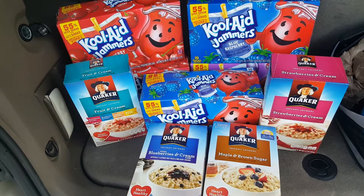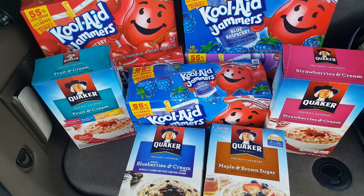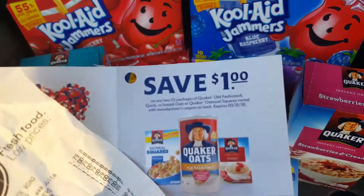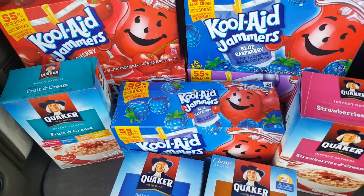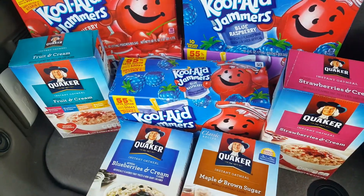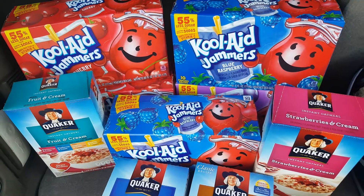5 boxes of Kool-Aid Jammers and 4 boxes of oatmeal for just $6 — super good deal! Look for those tear pads, and there's also a coupon in one of the papers. If you have kids, definitely go get the Jammers and the Oatmeal Packs. I'll see y'all next time. Bye guys!